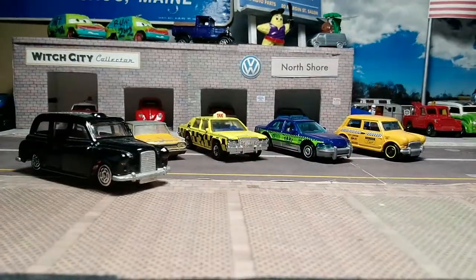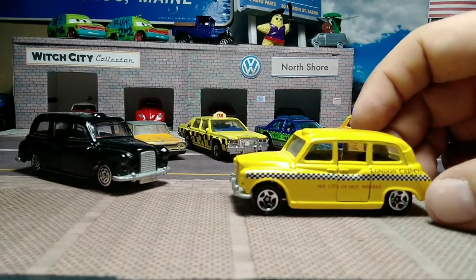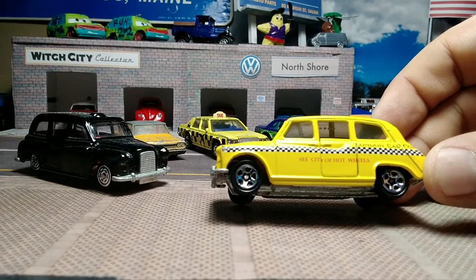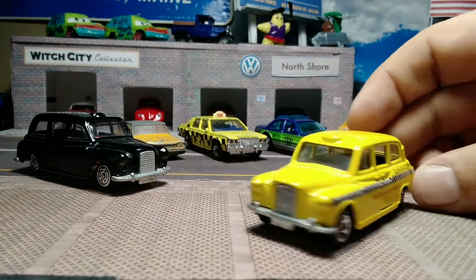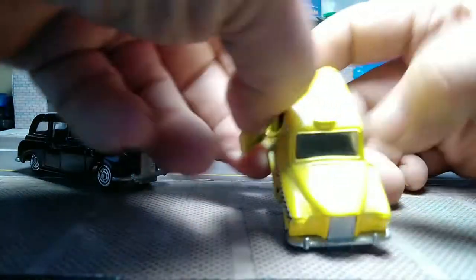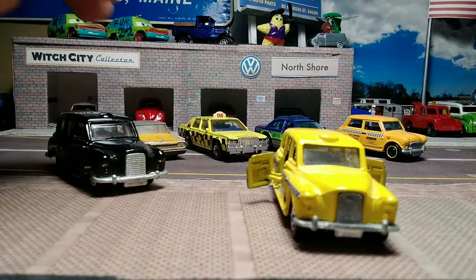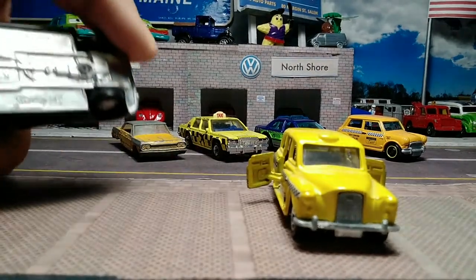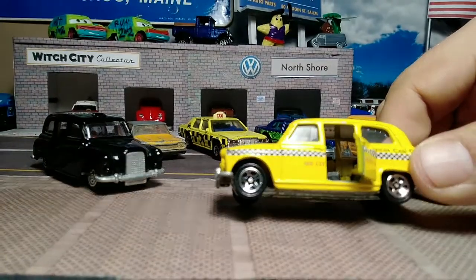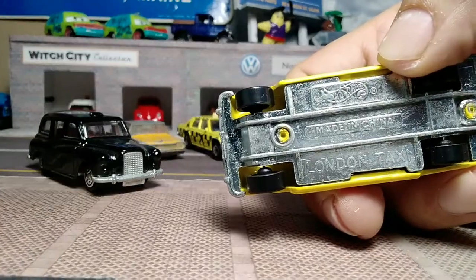Then we go into the interesting Matchbox era where they bought Corgi and rolled out a Corgi casting as a Hot Wheels taxi with five spokes. In yellow, the London Cab Company — says Hot Wheels on it. With your checkers on the side, so it's an Americanized British taxi. Same metal base, but this time a black interior and same suicide doors. The Hot Wheels branding put over the Corgi — made in China, London Taxi.